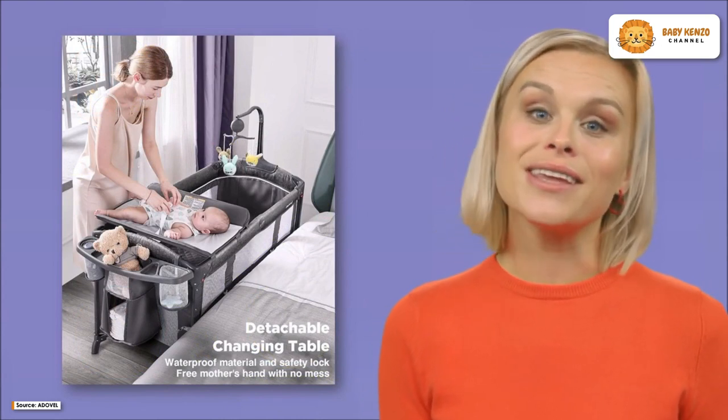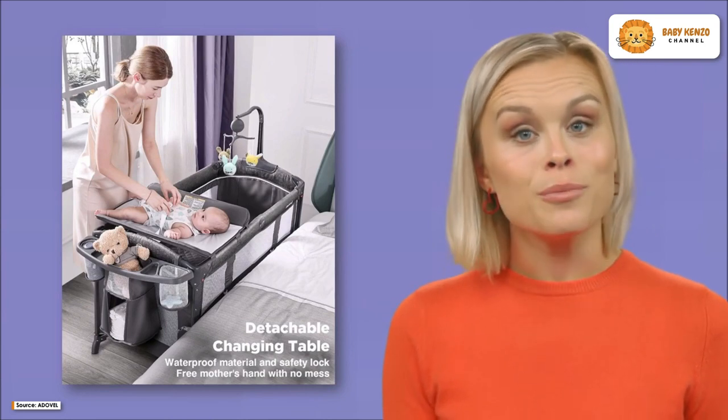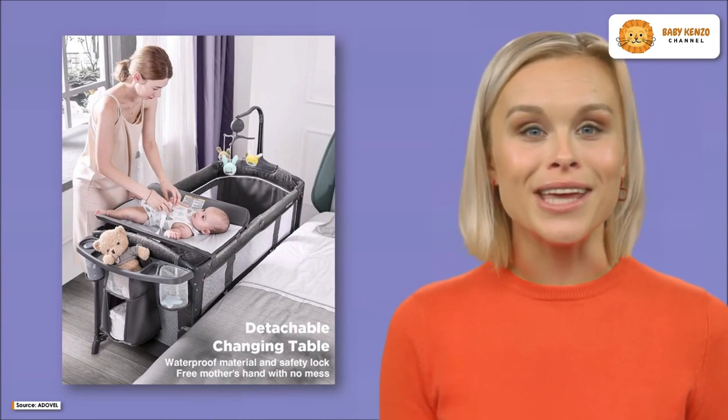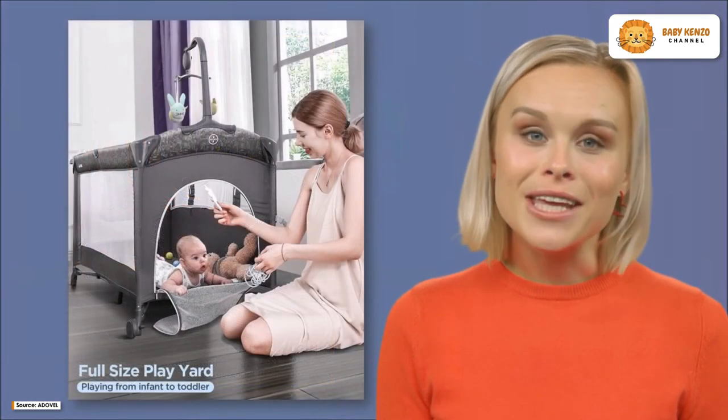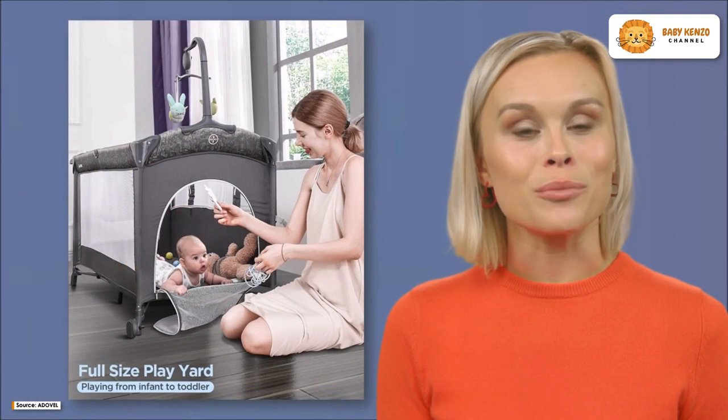It contains a rhyming mobile with three plush toys that can comfort your child, help maintain a calm atmosphere, and encourage youngsters to engage in play and education. The dolls are made of plush.